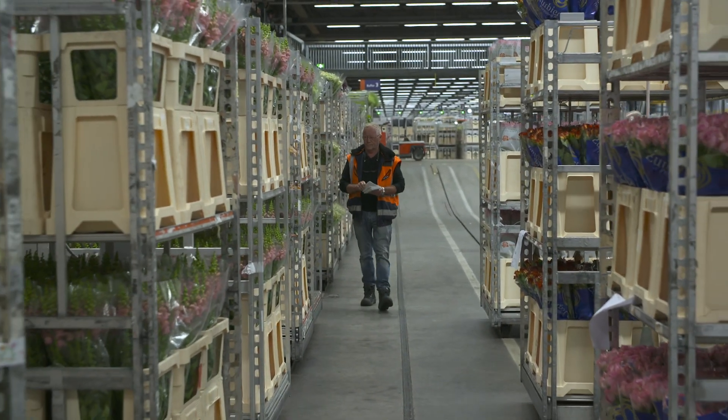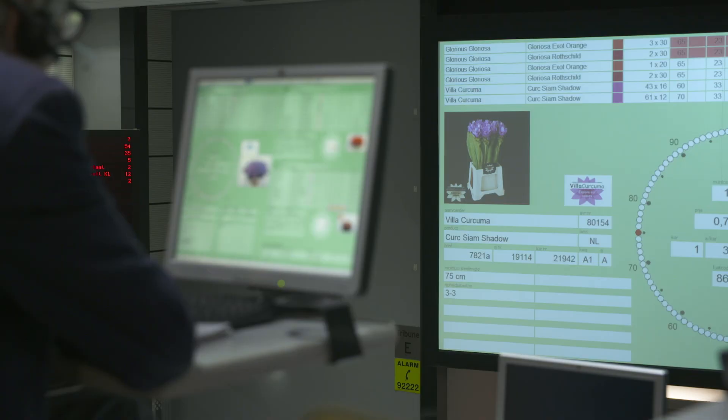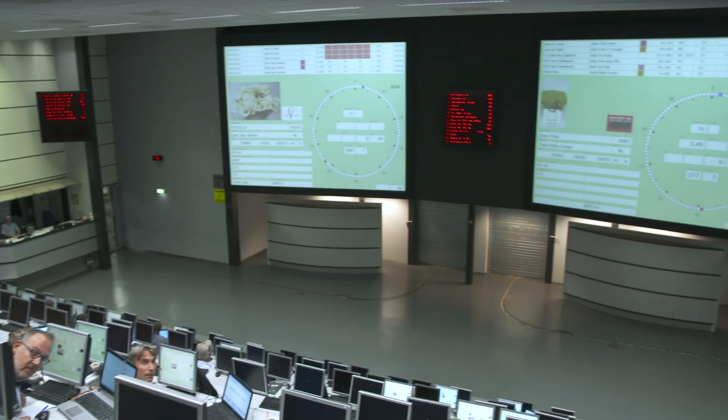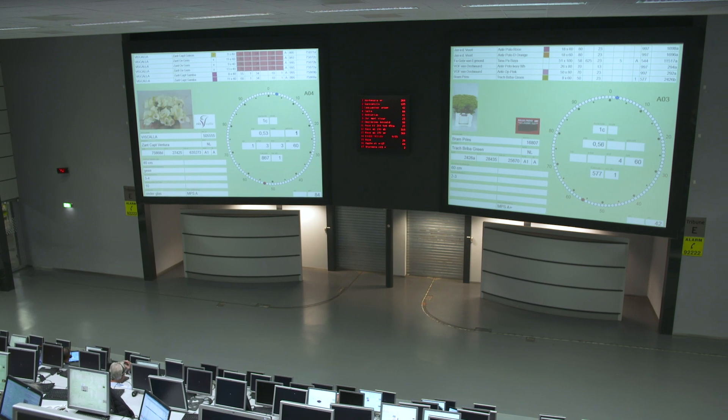Royal Floral Holland is traditionally an auction system where we use Dutch auctioning, which is a system where you start with a high price and the price goes down until somebody says 'I want it' and you get it for that price. During the years we have grown and combined multiple auctions into one big company. We still do the auctioning system but we also provide all sorts of other services like financial services or logistic services, like you see behind me right now.